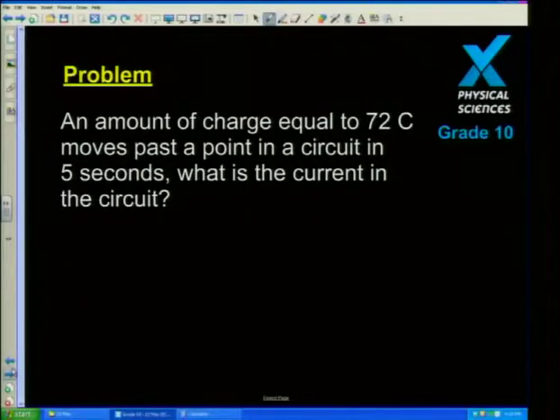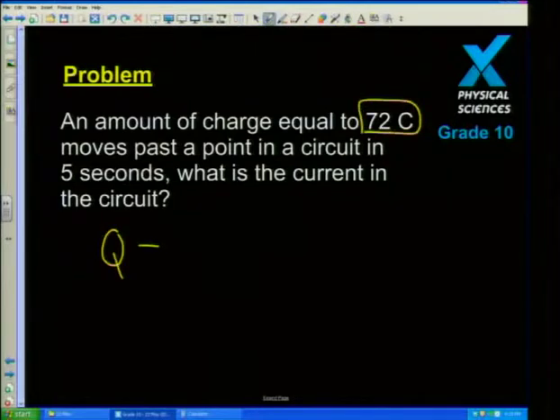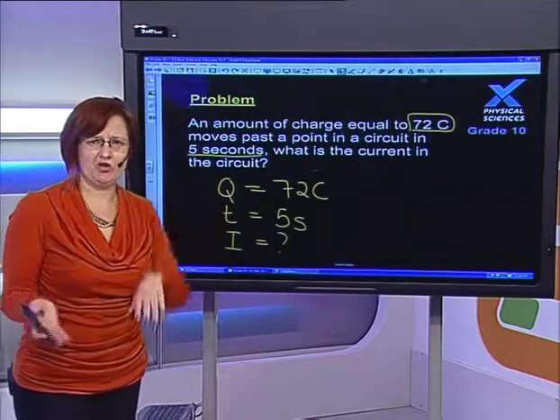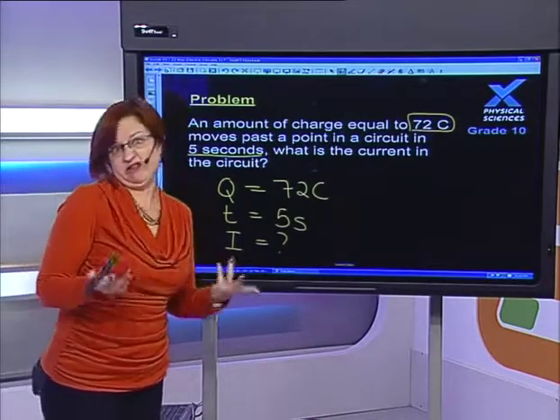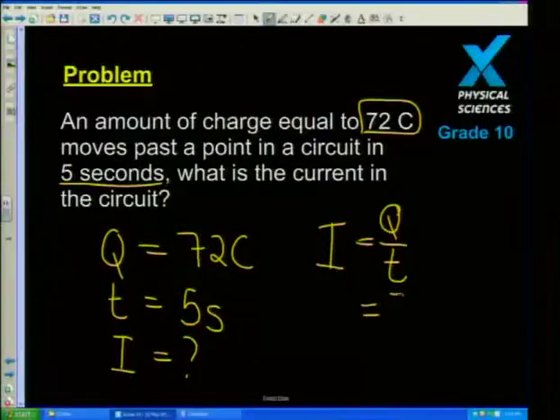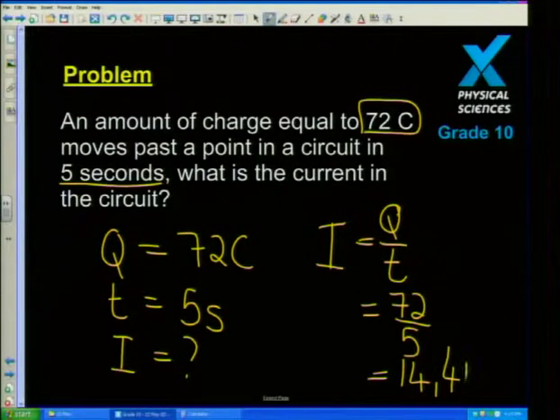Problem: calculate the amount of charge. Q equals 72 Coulombs in a circuit in 5 seconds, so time is 5 seconds. What is the current? We use I equals Q over T where Q is 72 and T is 5. The answer is 14.4 amperes. Grade 10s — do not expect to get necessarily a nice round answer, because that's not how circuits work in reality.